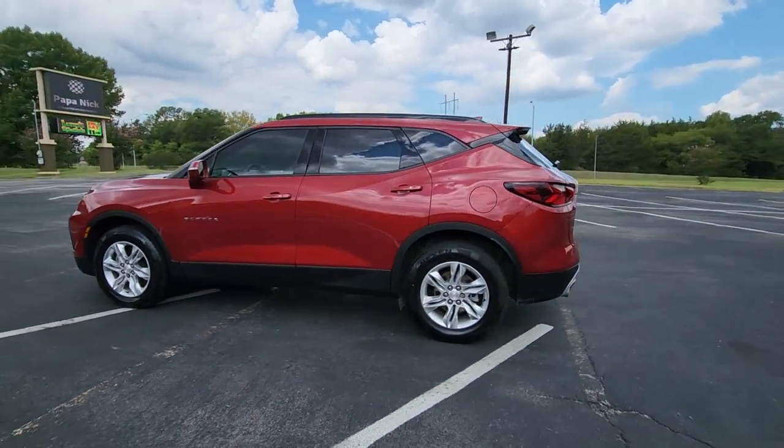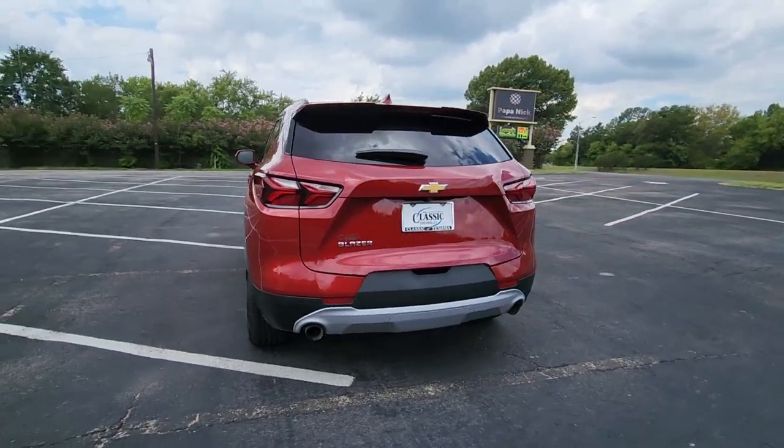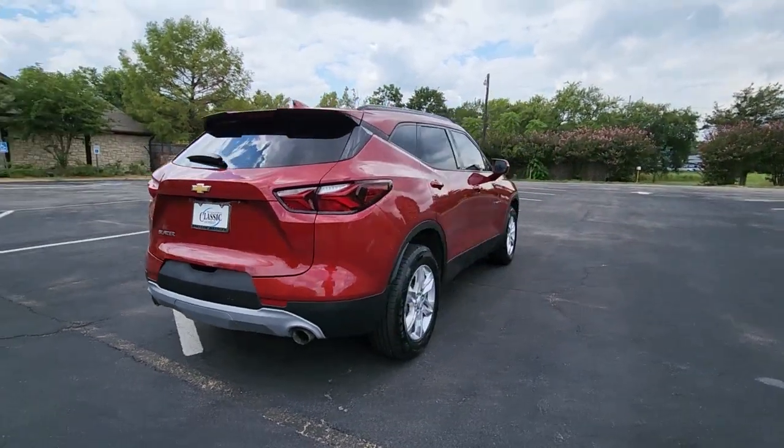Take a moment to check out the 2020 Chevrolet Blazer. With less than 40,000 miles on the odometer, this vehicle provides excellent value.